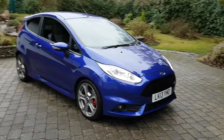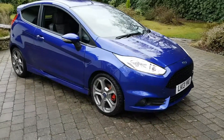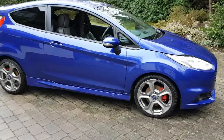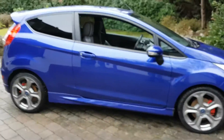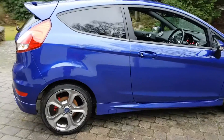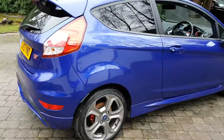This is an immaculate example — a 13-plate car in one of my favourite colours, Performance Blue, with the Shadow Grey alloys offset nicely with those sporty red calipers. Walking around the vehicle you'll see how clean it is.